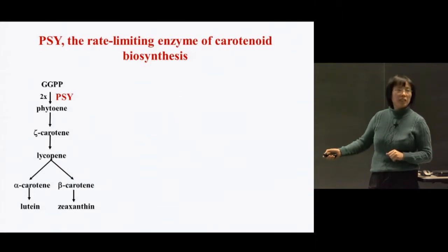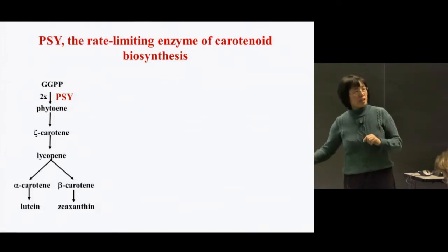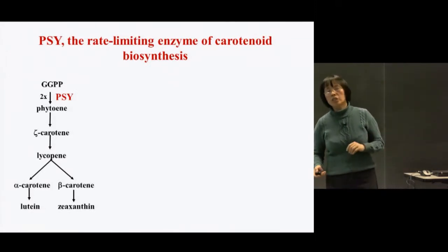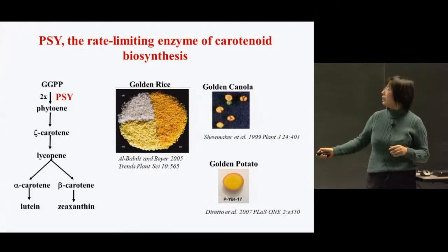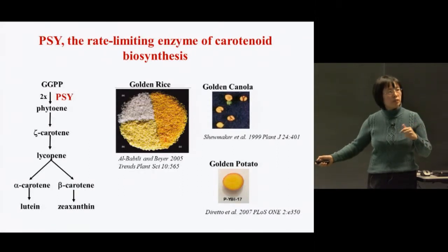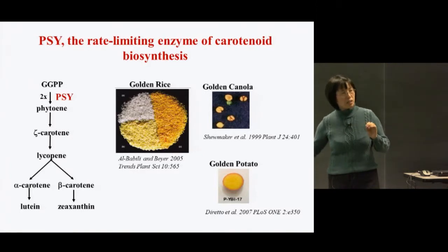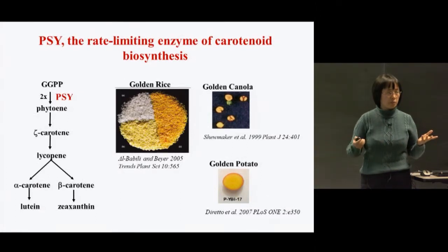PSY represents the first enzyme in the carotenoid biosynthesis pathway and is also known as the rate-limiting step for carotenoid biosynthesis. Many experiments show that altering PSY expression can have a profound effect on carotenoid accumulation — as shown with golden rice, golden canola, and golden potato. In fact, the difference between Golden Rice 1 and Golden Rice 2 is simply that they chose different versions of PSY. So if we found any factor affecting PSY activity, it should affect carotenoid accumulation.